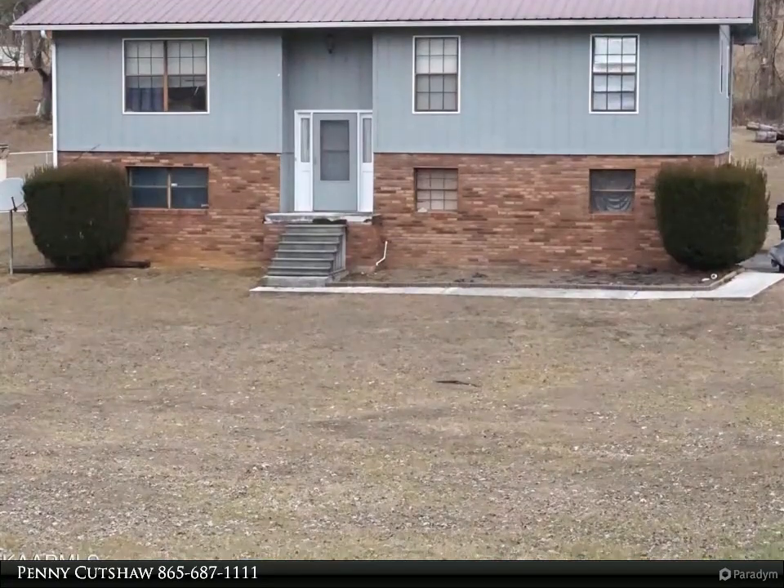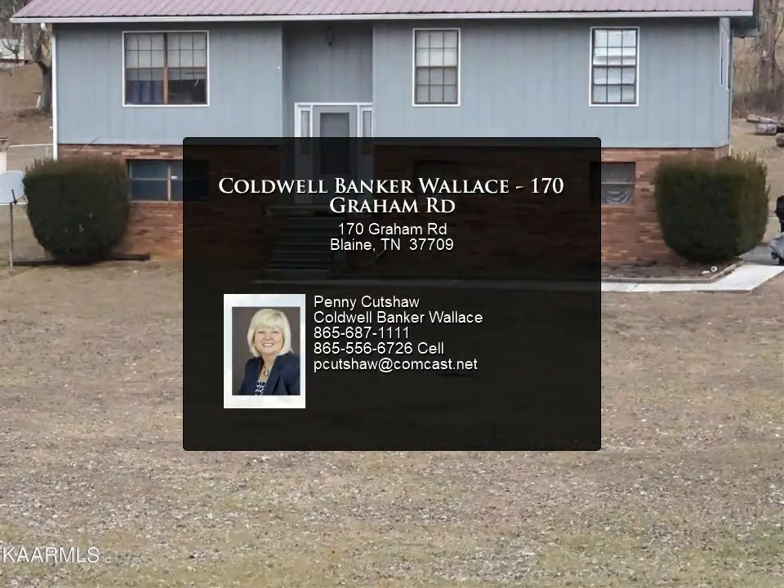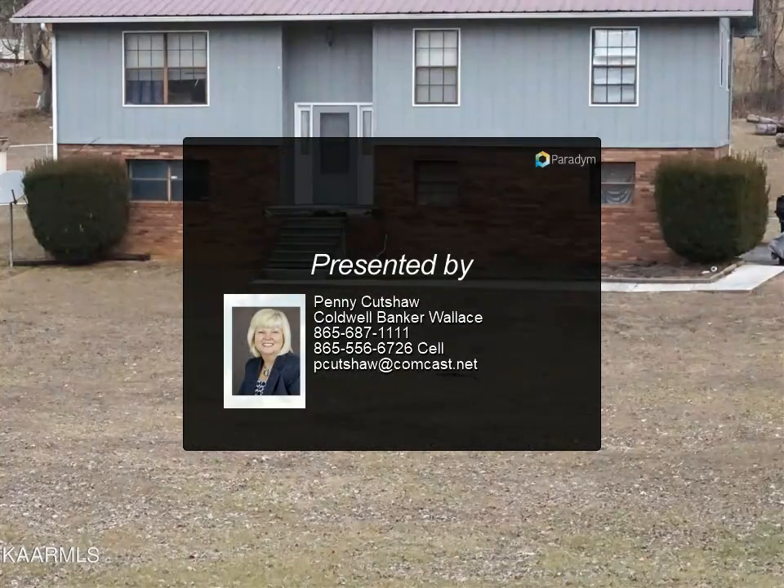Being sold as-is — no repairs will be done by sellers. No showings before 3:00 PM. This sale is contingent upon the seller's purchase and close of another property.